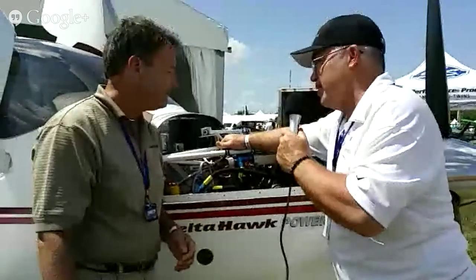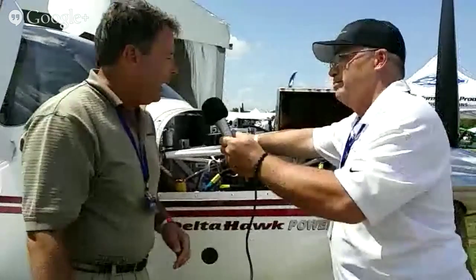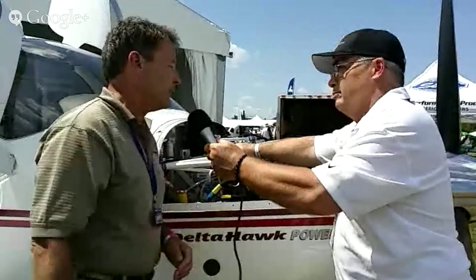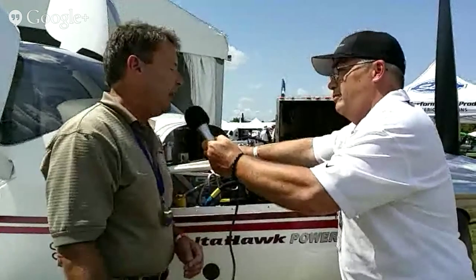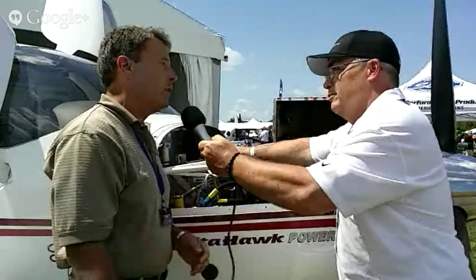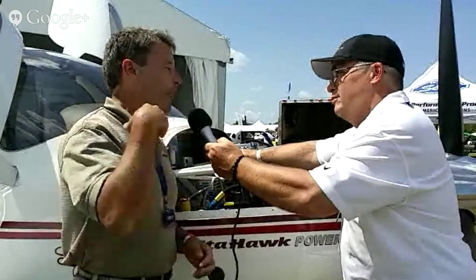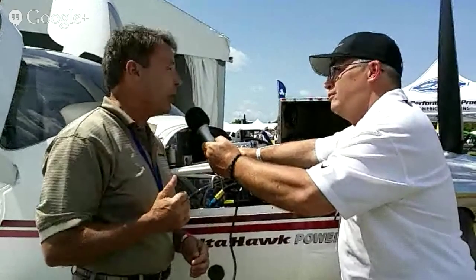Now why are we standing here in front of this Cirrus SR-20? We just completed this conversion. It's experimental at this point in time — it's a proof of concept — but putting our 180 horsepower engine into this aircraft, we did the entire conversion installation here at Delta Hawk. In fact, we just flew it up from Florida this weekend, and as far as we can tell, we set a record: six hours unrefueled with dual — twice what you need for IFR reserves — which is pretty remarkable. And again, that's on Jet A, which is available around the world.